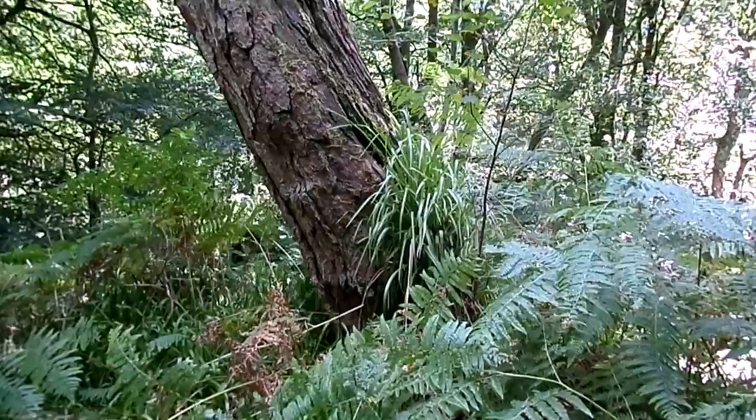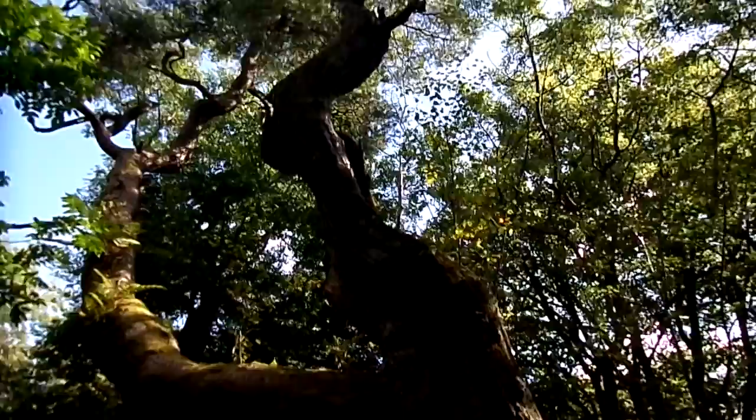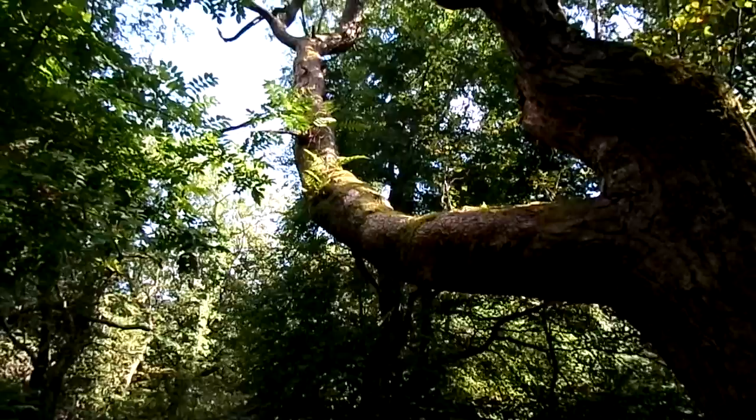Epiphytes is the name given to plants that grow up on other plants, in this case growing on a Scots pine tree that has become isolated within this deciduous woodland. By growing on other plants they can gain several advantages, one of which can be gaining access to the light.